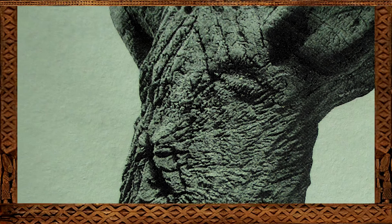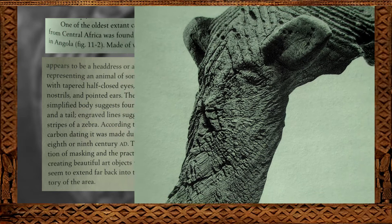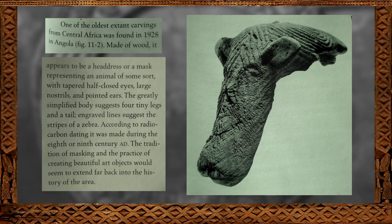A History of Art in Africa makes the following statement: 'One of the oldest extant carvings from central Africa was found in 1928 in Angola. Made of wood, it appears to be a headdress or a mask representing an animal of some sort, with tapered half-closed eyes, large nostrils, and pointed ears. The greatly simplified body suggests four tiny legs and a tail; engraved lines suggest the stripes of a zebra. According to radiocarbon dating, it was made during the eighth or ninth century AD.'